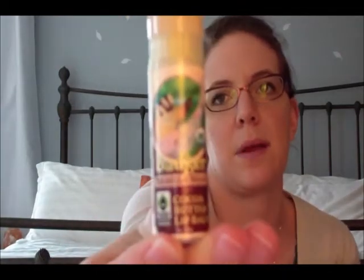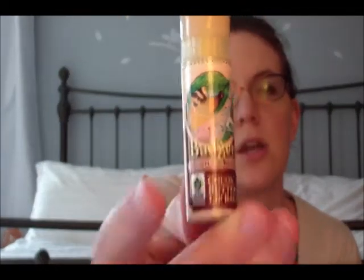And speaking of Badger, I've got a lip balm that I use too. This is the vanilla scented cocoa butter lip balm, also by Badger. I love this company so much. This one has really good ingredients too — very similar actually: extra virgin olive oil, cocoa butter, beeswax, castor oil, aloe, vanilla, sea buckthorn, rosemary, and rosehip. That's all that's in here. You can get these — at least this one I've gotten from Ulta in the past, but you can get them on Amazon or pretty much anywhere.